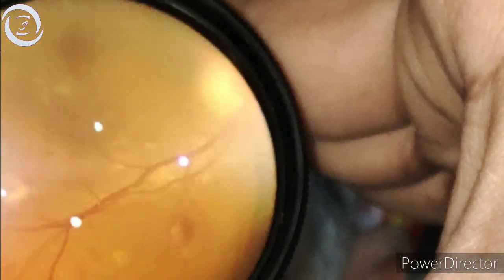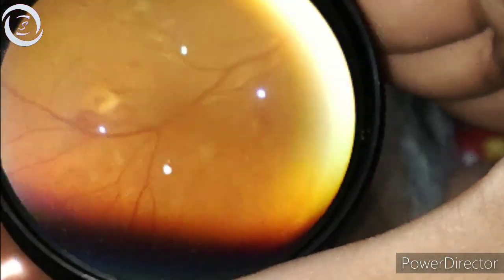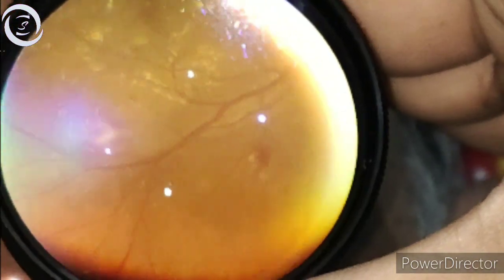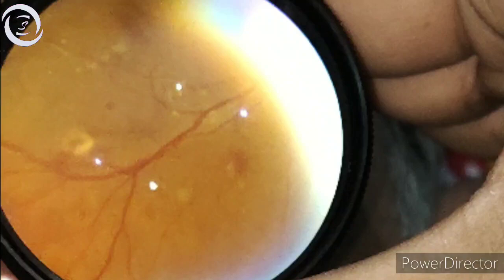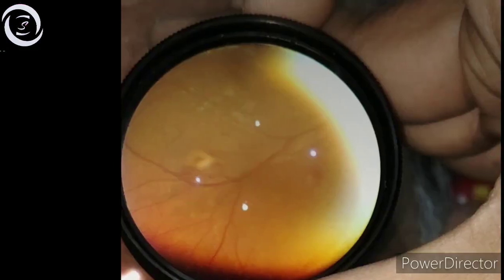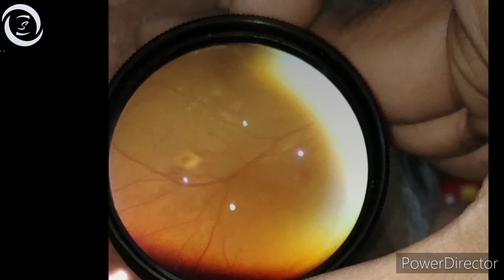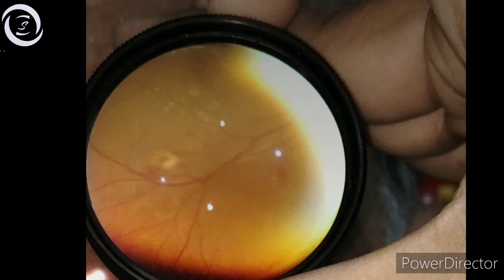With a 78-diopter lens you can clearly appreciate the elevated fronds of new vessels. On FFA, leakage occurs from new vessels, whereas no leakage occurs from IRMA — intra-retinal microvascular abnormalities. IRMA are shunt vessels that lie deep in the retina, do not occur on the disc, are discrete, darker in color, intra-retinal with less defined borders, do not leak, do not bleed, are curly in shape, and don't appear to be going to any particular place. The two fronds here were above the retina into the vitreous and also bled, confirming them as new vascularization elsewhere.